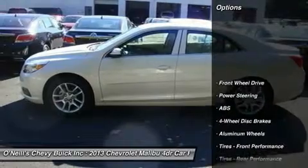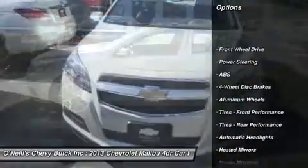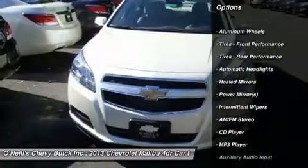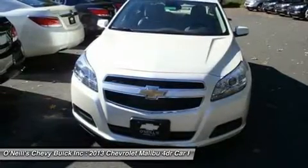Complementing the new styling are improved technologies, such as the MyLink infotainment system that allows voice control of the phone, radio, navigation, and iPod interface.